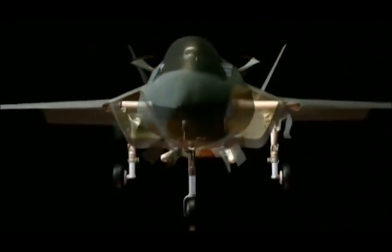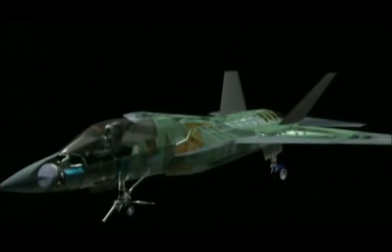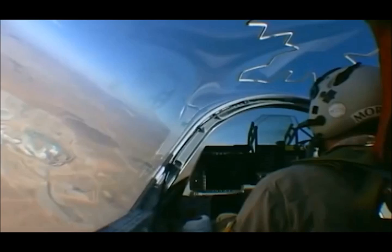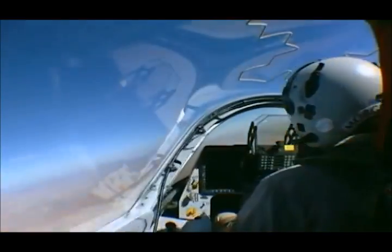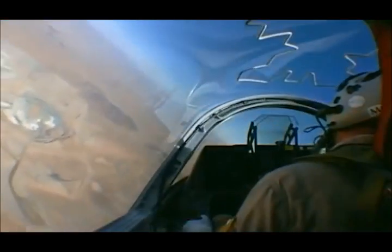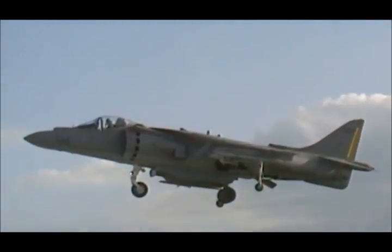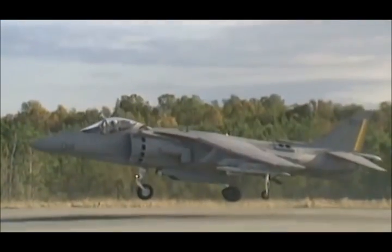Despite its complexity, the lift fan offers another benefit — invisible to the JSF sensors and test equipment but plain to the naked eye: aesthetics. Both Boeing and Lockheed realize the entire competition, and the largest military contract ever, may come down to the JSF's final requirement — achieving the Harrier trick of landing vertically.